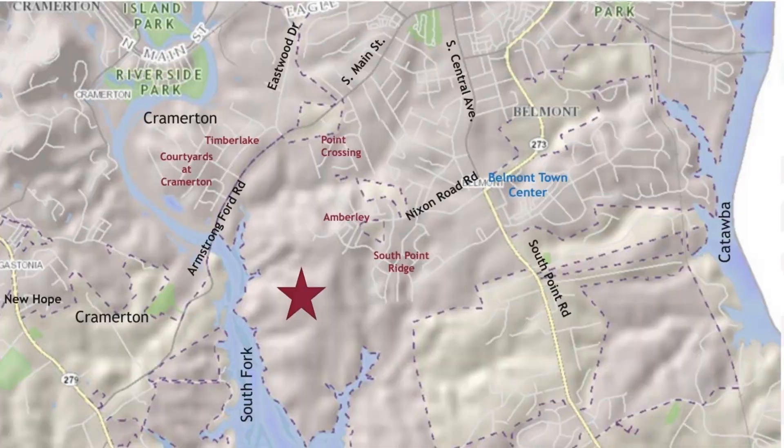The new Del Webb South Fork community will have 809 single-family detached homes located on 449 acres. This property is just east of the South Fork River. These homes will range from 1,700 to 3,000 square feet and are priced, as of now, in the mid-300,000s.